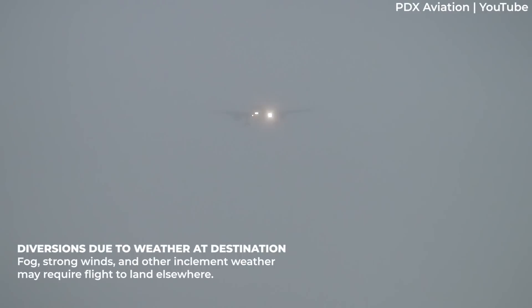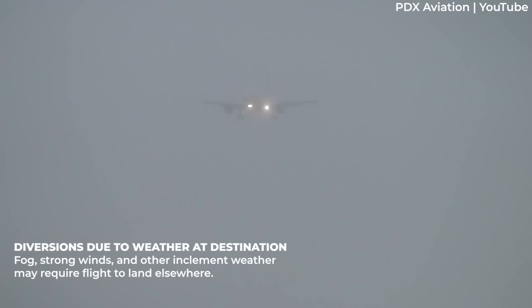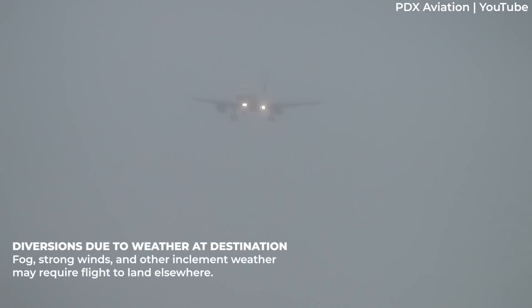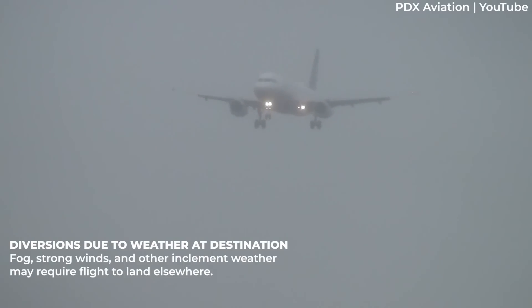Inclement weather at the destination can also lead to diversions. In a country like Nepal, where many airports are located in mountainous regions, pockets of clouds can develop quite quickly over a region, making a landing unsafe at certain facilities. Stormy and windy conditions may also prompt diversions to alternate airports.